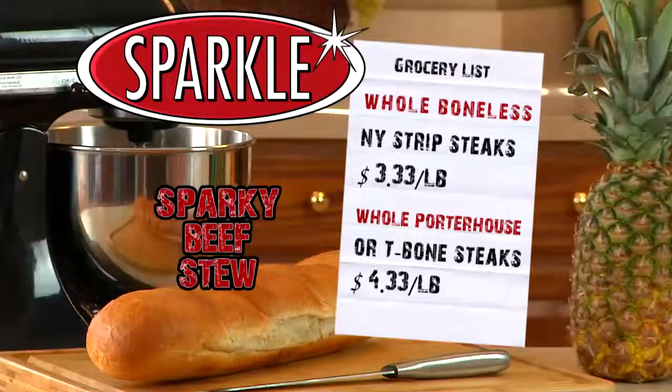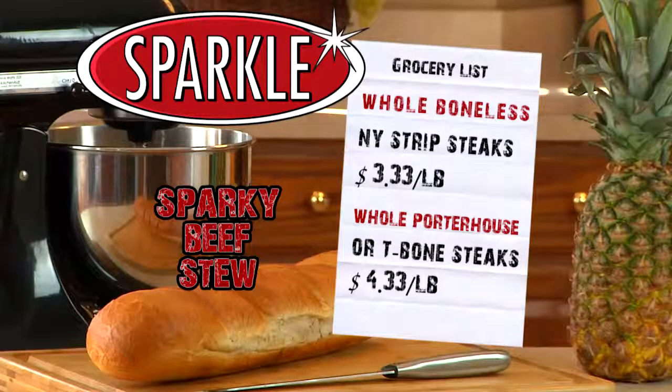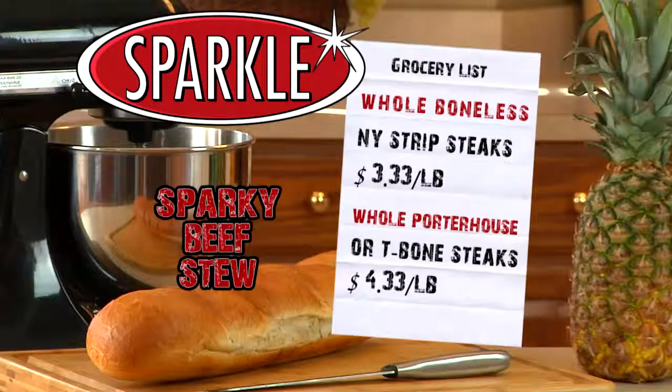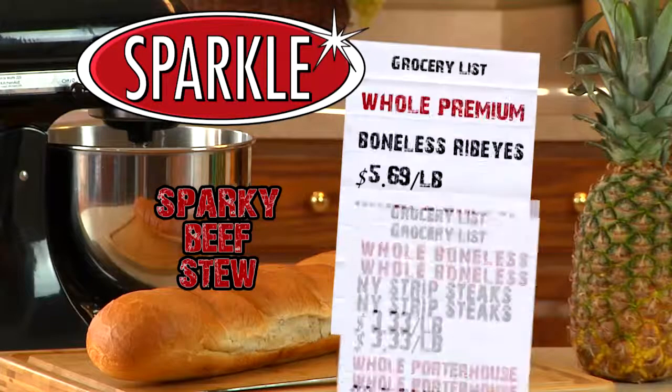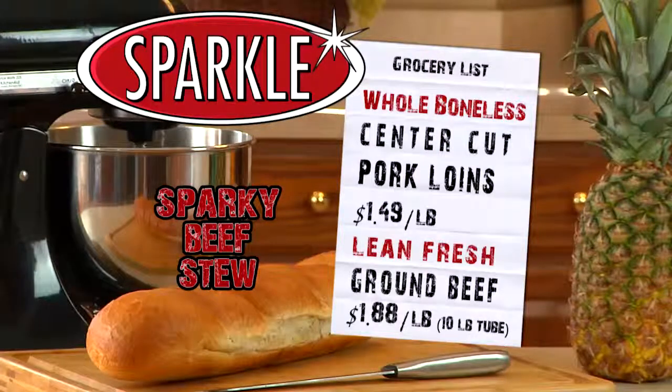This week, our famous whole boneless New York strip steaks are just $3.33 a pound, and whole porterhouse or T-bone steaks are just $4.33 a pound. Whole premium boneless ribeyes are just $5.69 a pound, and our whole fully trimmed boneless Del Monaco steaks are just $4.99 a pound. Whole boneless center cut pork loins are just $1.49 a pound, and lean fresh ground beef is only $1.88 a pound.